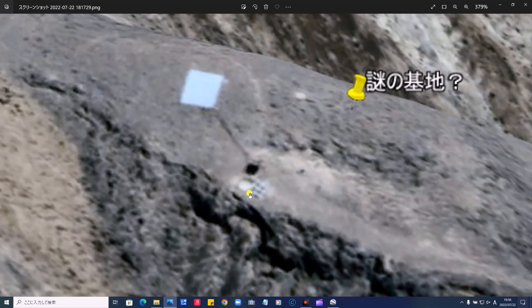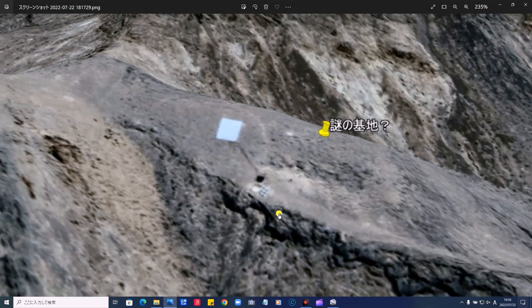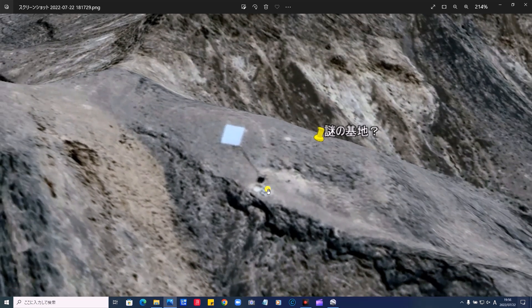そしてここにもソーラーパネルのような四角いものがあります。そしてここからこういう風に何かコードのようなものが伸びております。溝のようなものが見えてますね。そして黒い物体。丸いものと、何か石油タンクのようなものが8個か9個並んでおります。果たしてこんな山の上に何を作っているのでしょうか。